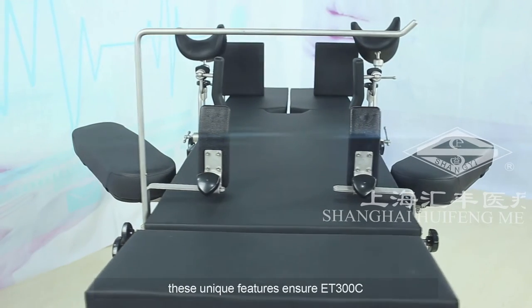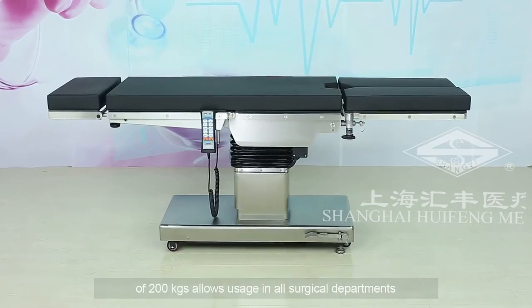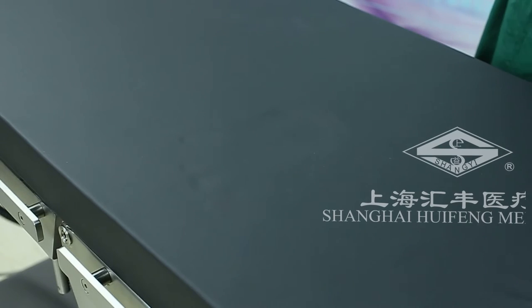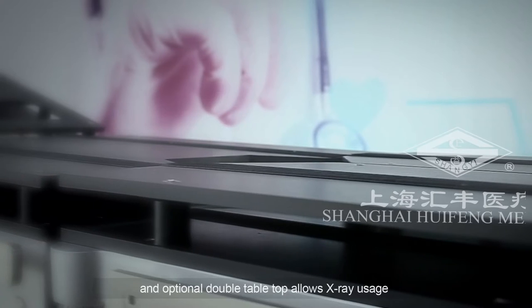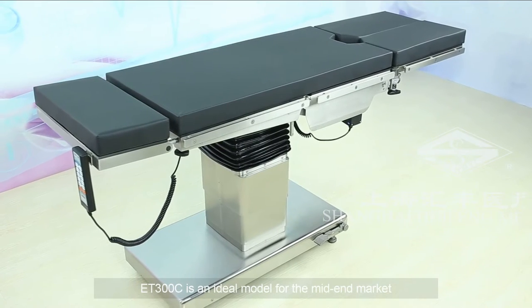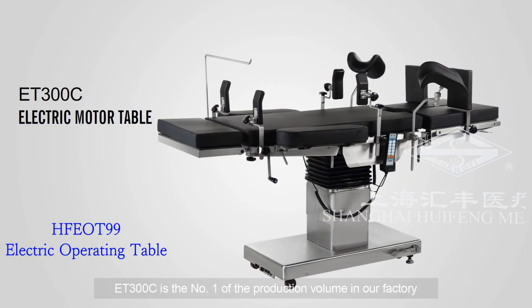These unique features ensure ET300C to be an excellent multi-purpose electric motor table. The tabletop is 550 millimeters wide and a load capacity of 200 kilograms allows usage in all surgical departments. The memory foam pad also keeps patients clean and comfortable during surgery. This table is equipped with a backup battery for emergency usage. The flexible longitudinal shift of max 300 millimeters enables imaging access of C-arm. An optional double tabletop allows x-ray usage without needing to reposition the patient. ET300C is CE-certified by TUV, a reliable and cost-effective product, and is the number one production volume model in the factory.